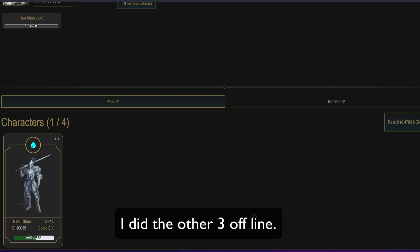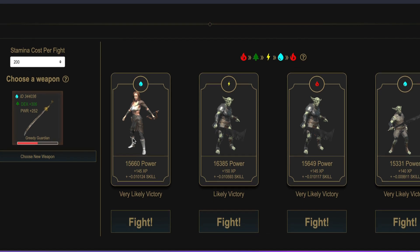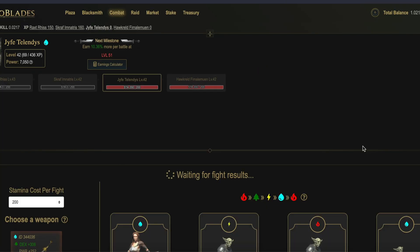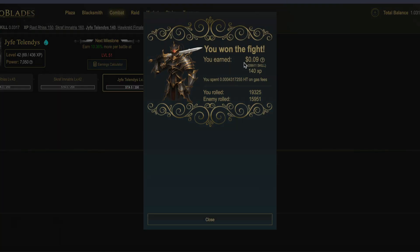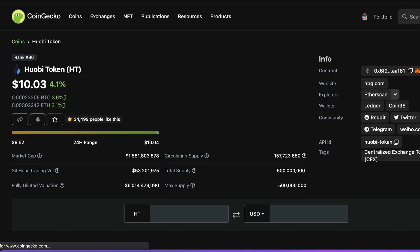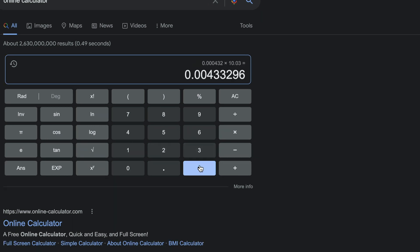Step five — let's check out the profitability of this chain. I have a level 42 water character with a four-star sword. Looks like I won the fight and I made nine cents! Let's check out how much that transaction actually cost. That was 0.000432 HT token, and the price of HECO is around $10.03 at the time of this video. So that comes to a little less than half a cent per transaction, which is around 30 to 40 times cheaper than BSC was when I was playing the game over there.